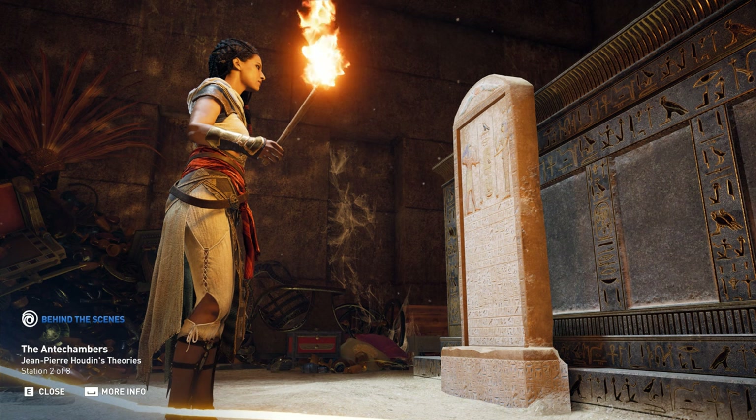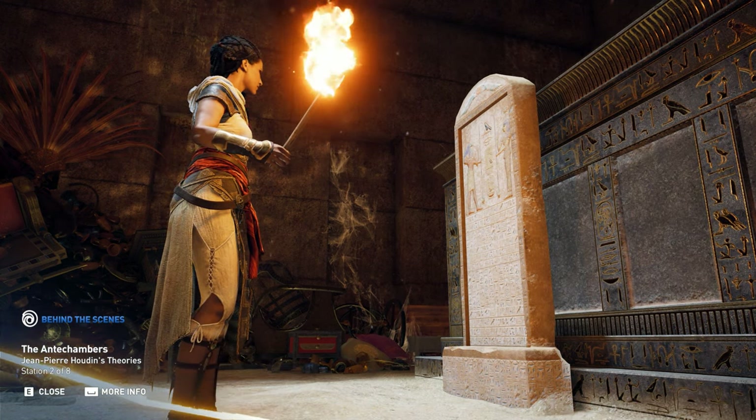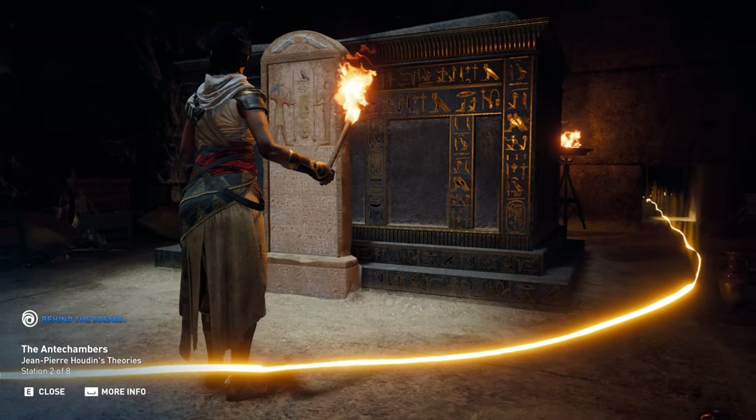To support the feelings of discovery and awe, the art team created a unique and fantastical treasure in this second antechamber.